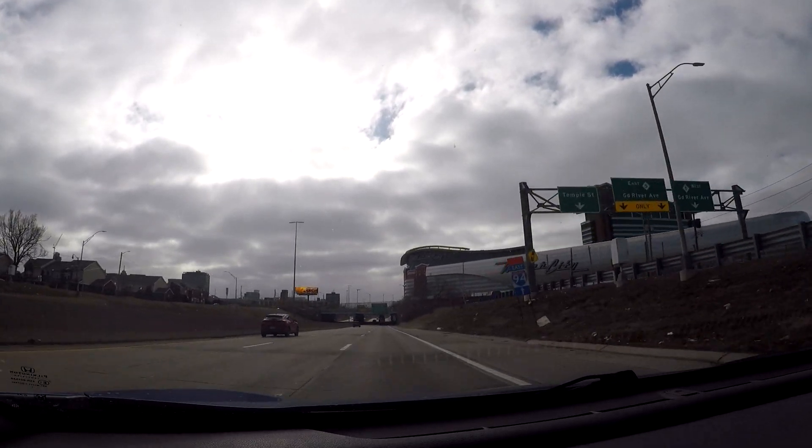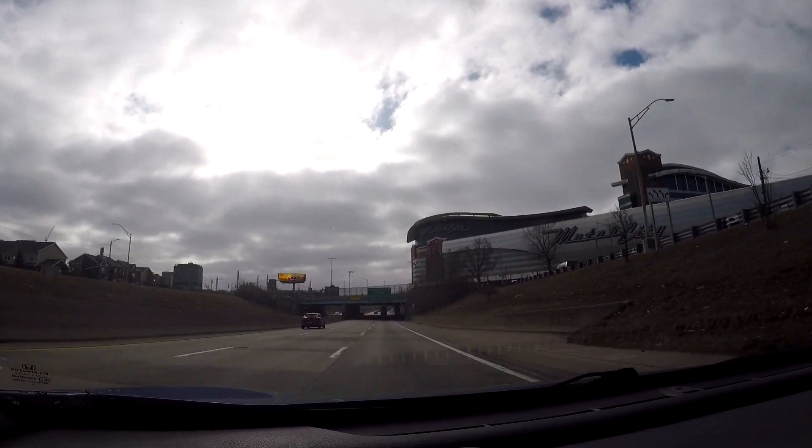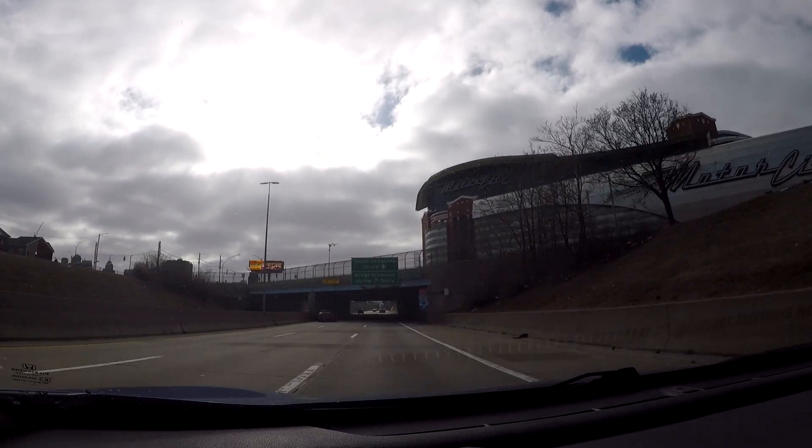Just follow the signs — it'll point you in the right direction. There are a lot of parking garages over by all three stadiums and arenas.